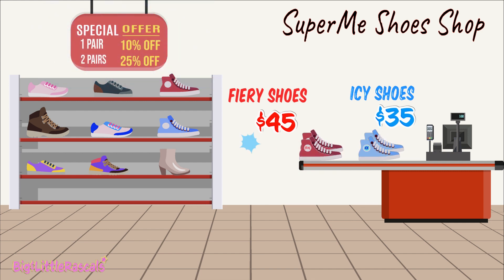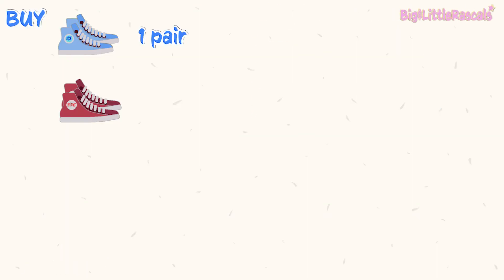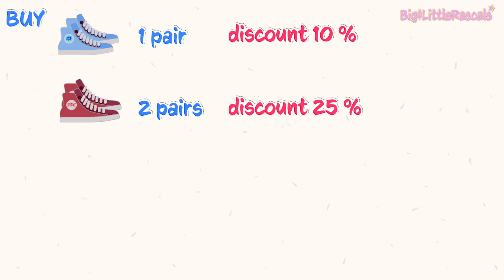And the shop is having a promotion. If you buy one pair, the shop will give you a 10% discount. But if you buy two pairs of shoes, the shop will give you a 25% discount.